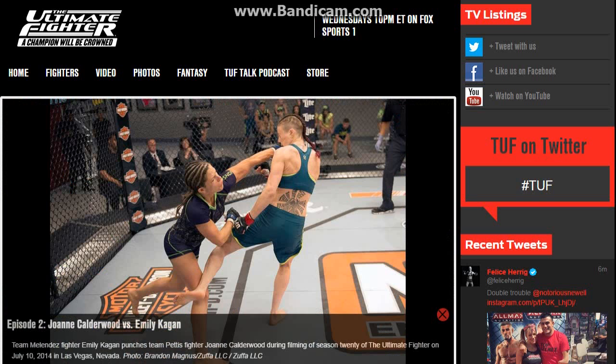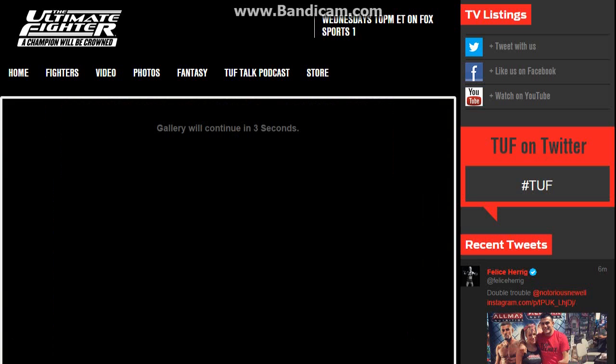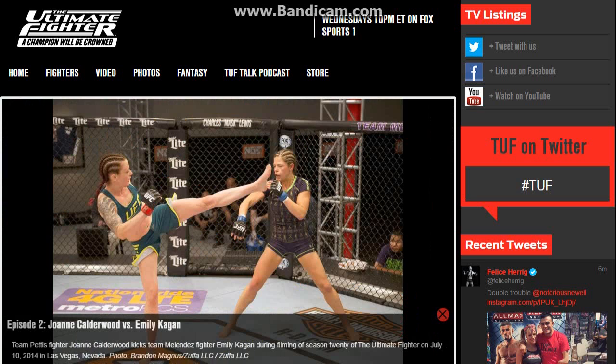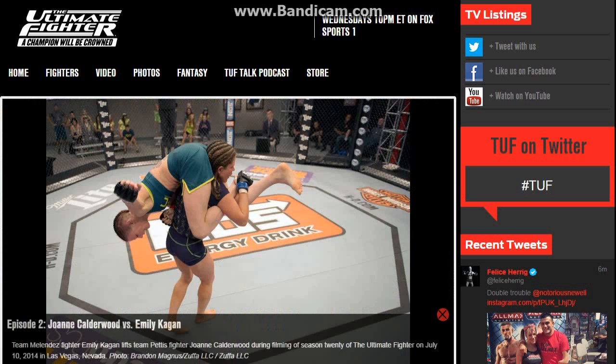I gave that round to JoJo. Even though it was close, the beginning of the second round she was landing strikes, attempted a kimura, took Emily down, and had full octagon control. So I thought JoJo easily won the round. If the judges had given it to Emily, it would have set up a nice third round.